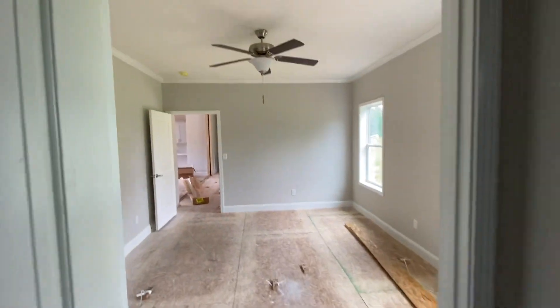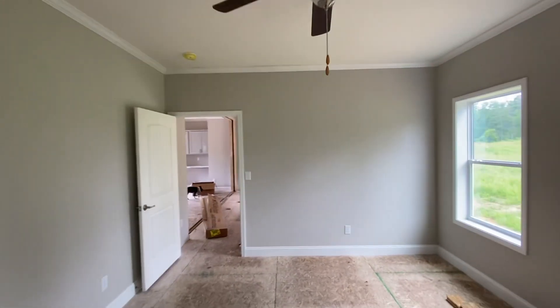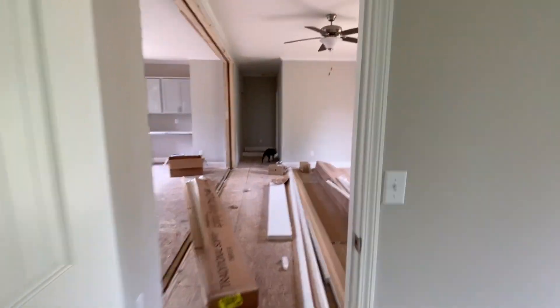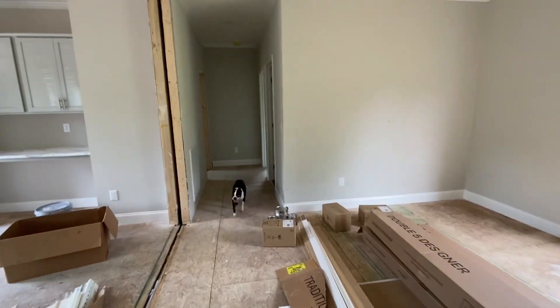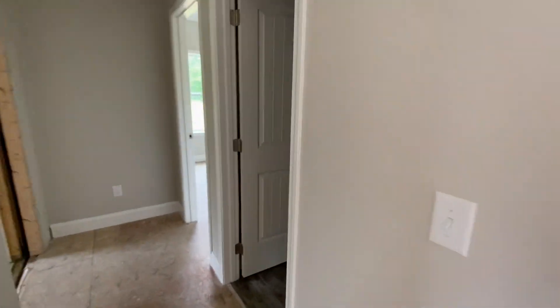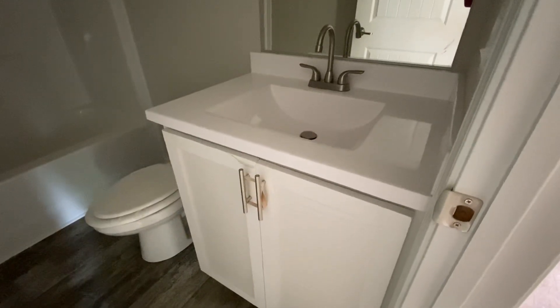And then you go across the living room into the guest bath, which is bath number two — your full bath. It's got your shower-tub combo, your 36-inch-high cabinets, and your cultured marble sink.